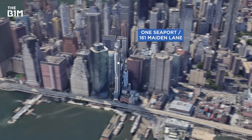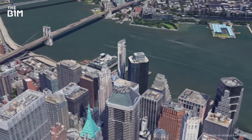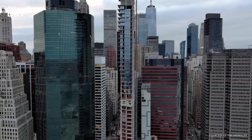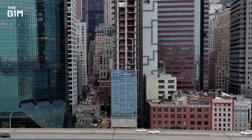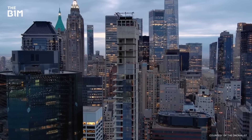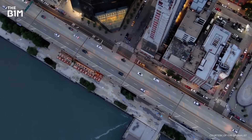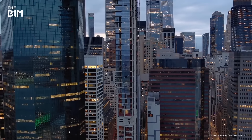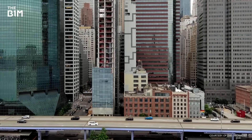This is One Seaport, or 161 Maiden Lane — 60 stories of prime real estate on Manhattan's eastern waterfront. At first glance it may look like any other construction project downtown, but look a lot closer and you'll find it's actually leaning by 8cm, or 3 inches, to the north. Now that may not seem like a lot, but it's enough to leave a brand new skyscraper abandoned before it's even opened. It was supposed to have beautiful south and east facing views, and it's turned into one of those symbols of what can go wrong in a project.